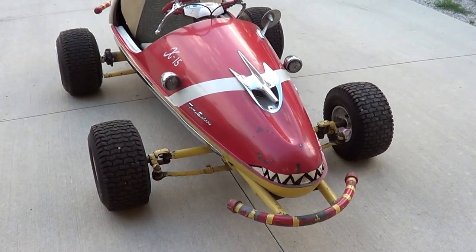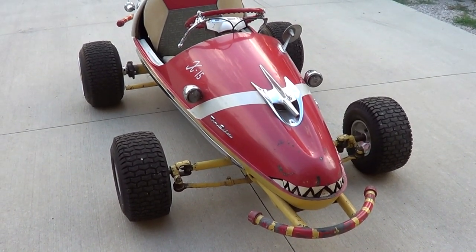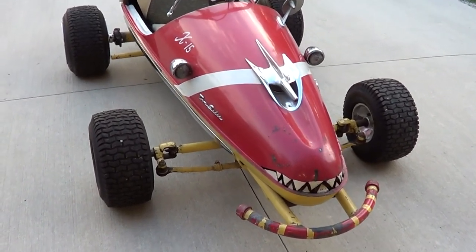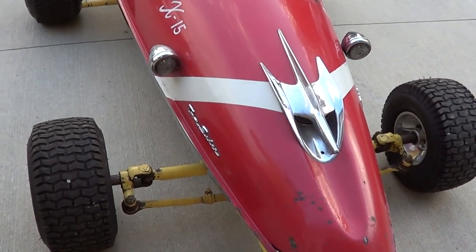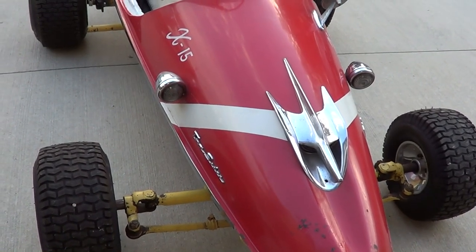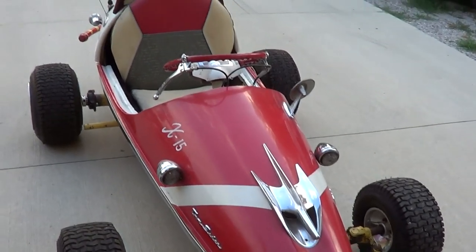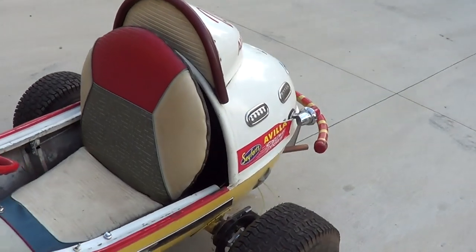He built the bumper out of well pipe. I remember taking that pipe and having to hold one end while he got it hot and bent it around a pole — for the bumper. What did he use for front suspension? He made all that too. We went to the junkyard and he was cutting tie rod ends and everything out of cars. When we first got it done, the funny part is, he'd turn right and he'd go left — he had everything bass-ackwards. But he straightened that out just by changing the joint.